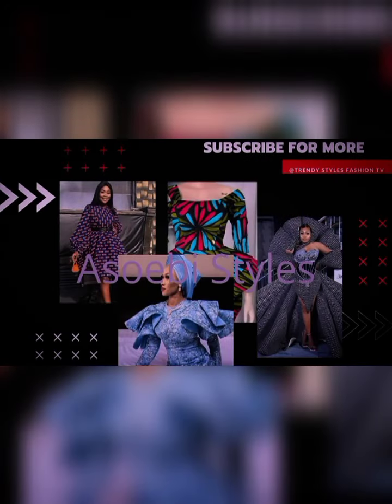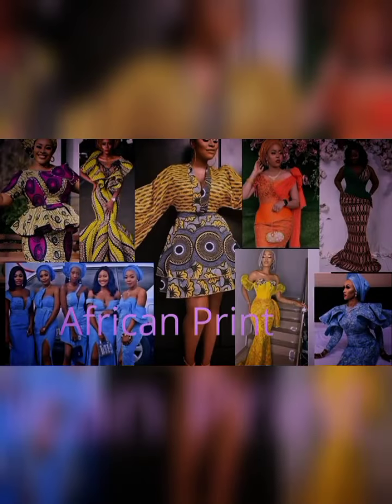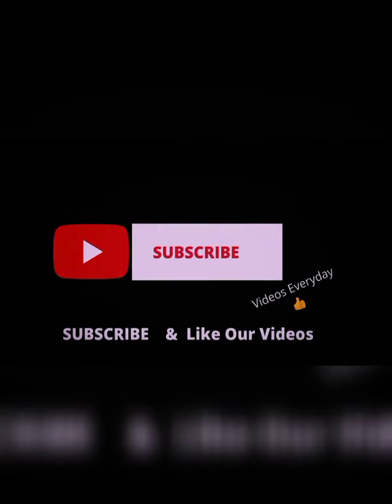Hi there everyone, welcome to Trendy Styles Fashion TV. It's all about Ashwabee Styles, Samaroff Styles, African print styles. I hope at the end of the video you decide to subscribe to this channel as we upload videos every week. Thank you.